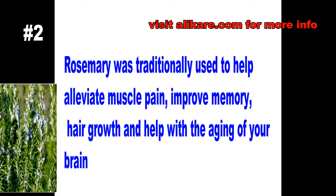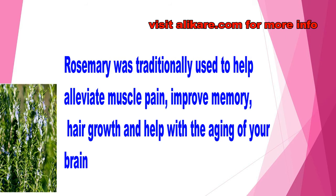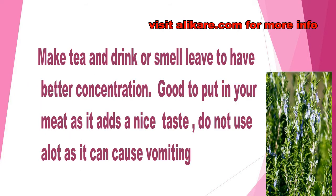Rosemary was traditionally used to help alleviate muscle pain, improve memory, aid hair growth, and help with the aging of your brain. There are herbs out there that can help with the aging of your brain. To boost your energy, try rosemary tea — I'm sure you won't be disappointed. Give it to your grandma and any elderly people that you know.